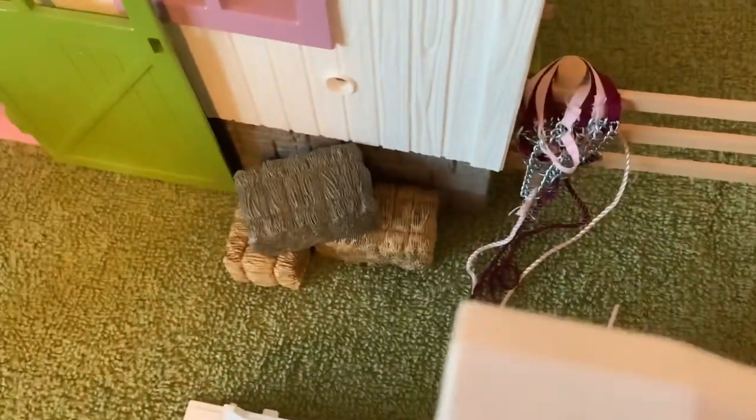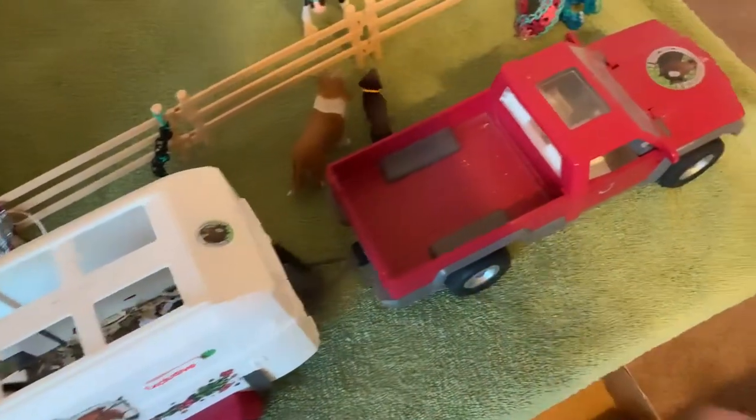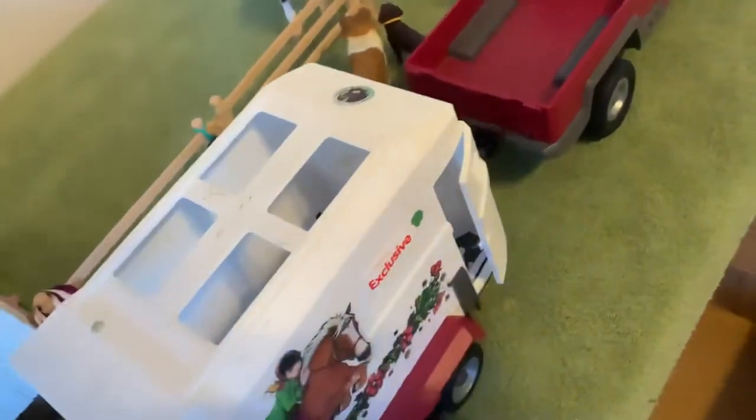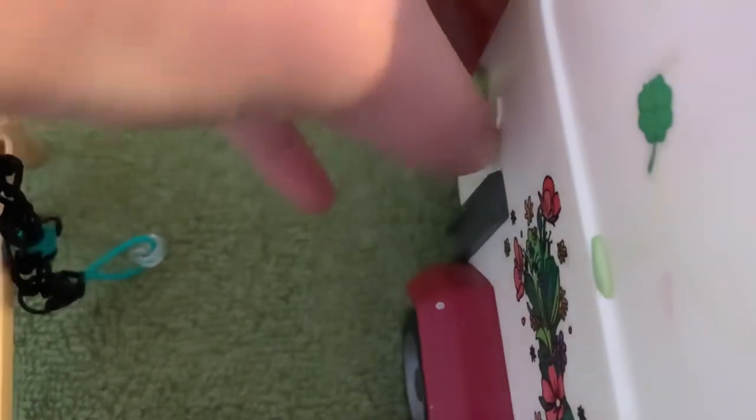Next to that we have our hay and alfalfa. Attached to the truck we have the trailer — I really suggest getting the truck and trailer, it's amazing. It opens up and I have bedding in there. The other side doesn't have anything in it right now.